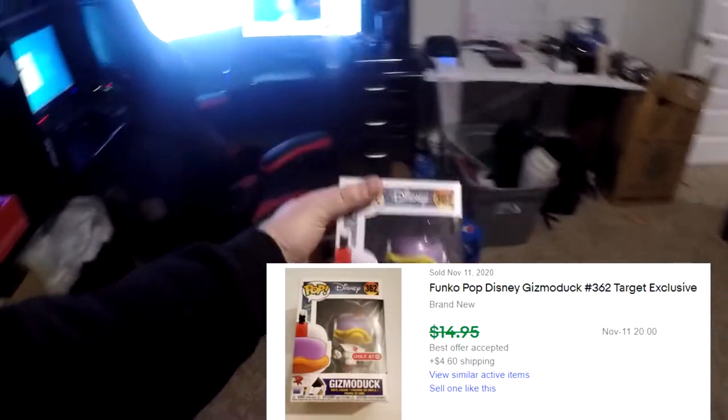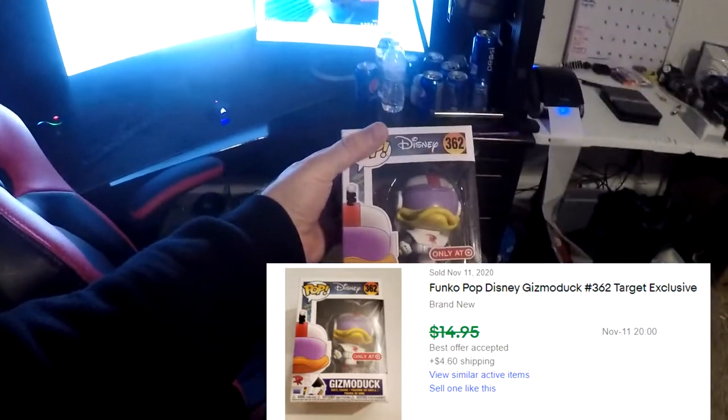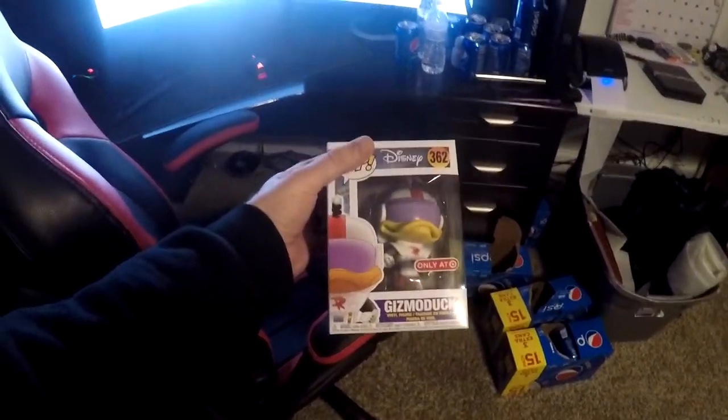First thing going out is a Funko Pop picked up over the weekend — about $3 and some change into these. This one is Gizmo Duck number 362. There it is — boom! Gizmo Duck sold for $12.49 plus shipping, $17 bucks all in.